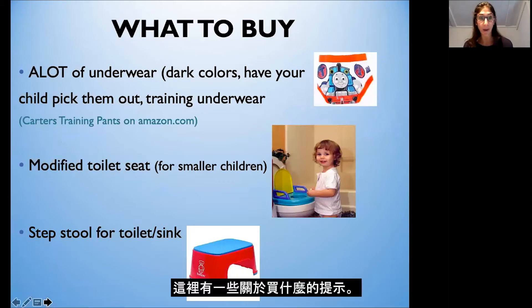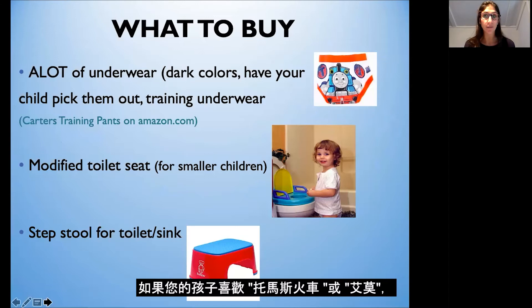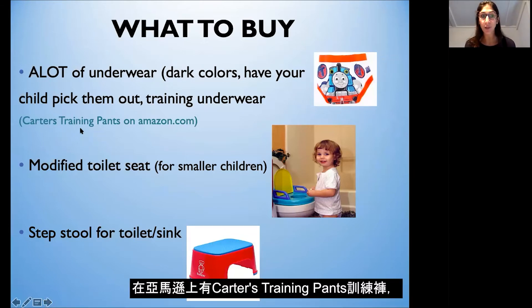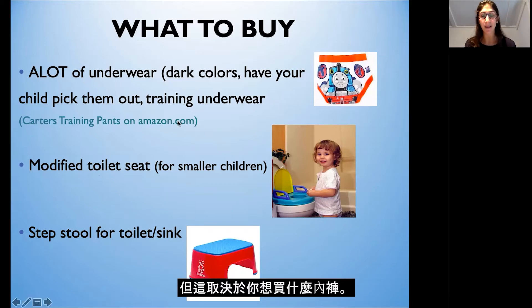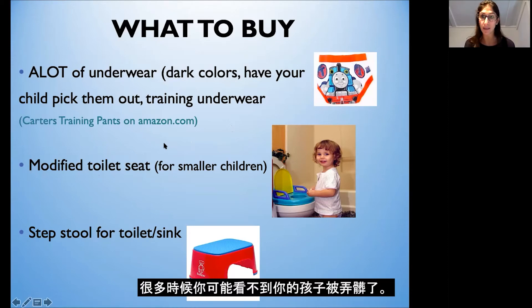Here are some tips on what to buy. You definitely want to buy a lot of underwear. I fully believe in toilet training in underwear rather than pull-ups so that your child learns to wear underwear and feel comfortable in them. If your child loves Thomas the Train or Elmo, buy underwear with fun characters to help motivate your child. On Amazon, Carter's training pants have a thin plastic lining inside the cotton underwear which can be less messy. Definitely use some darker colors so you can see if your child is having an accident.